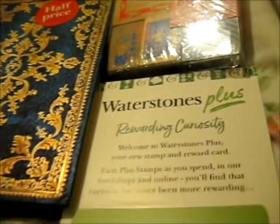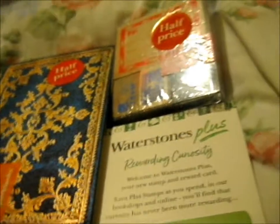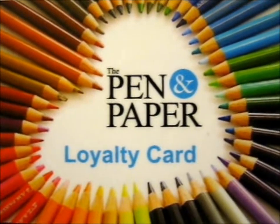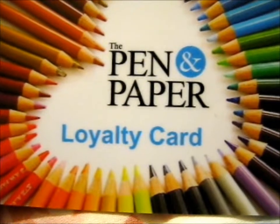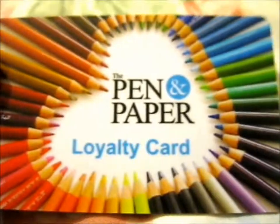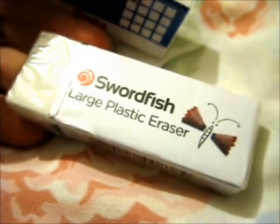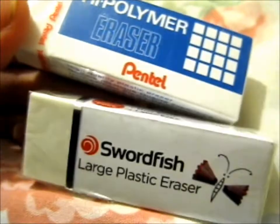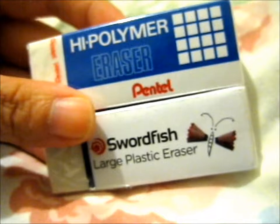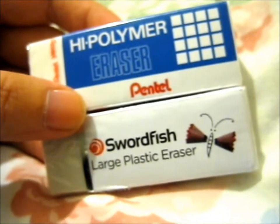I did kind of splurge but everything was half off, so yeah. I mainly went for the loyalty card — it's so pretty. In the end I spent quite a bit. So I got these two erasers — a large plastic eraser, Swordfish brand, and a Pentel high polymer eraser. I wasn't sure which one would erase with the least smudges or most efficiently, so I got both to try them out. I think they were like £1.25 each.